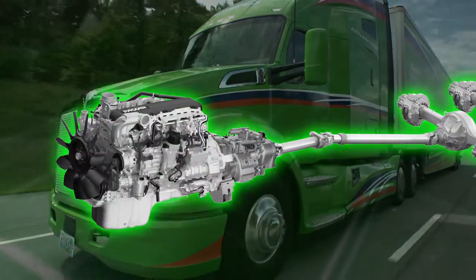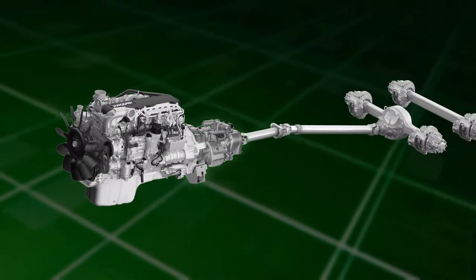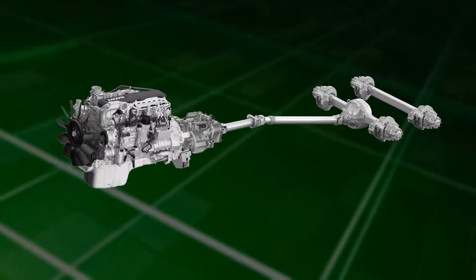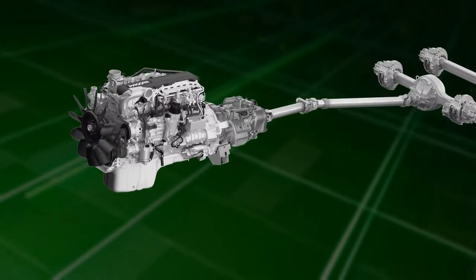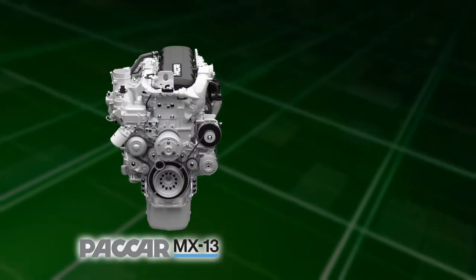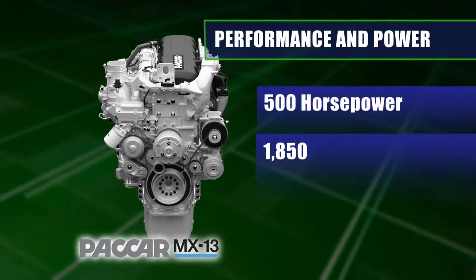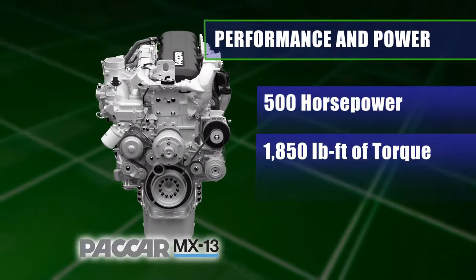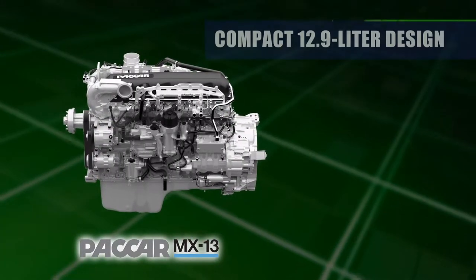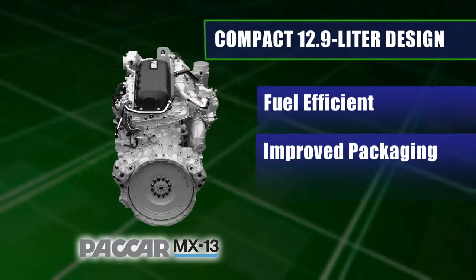The integrated powertrain of the T680 Advantage, including the engine, transmission, and drive axles, delivers additional fuel economy benefits. The heart of the T680 Advantage is the fuel-efficient PACCAR MX-13 engine. With a high power-to-weight ratio, the MX-13 can deliver up to 500 horsepower and 1,850 pound-feet of torque, providing equivalent performance to 15-liter engines but with a more compact and efficient 12.9-liter package that saves 300 pounds.